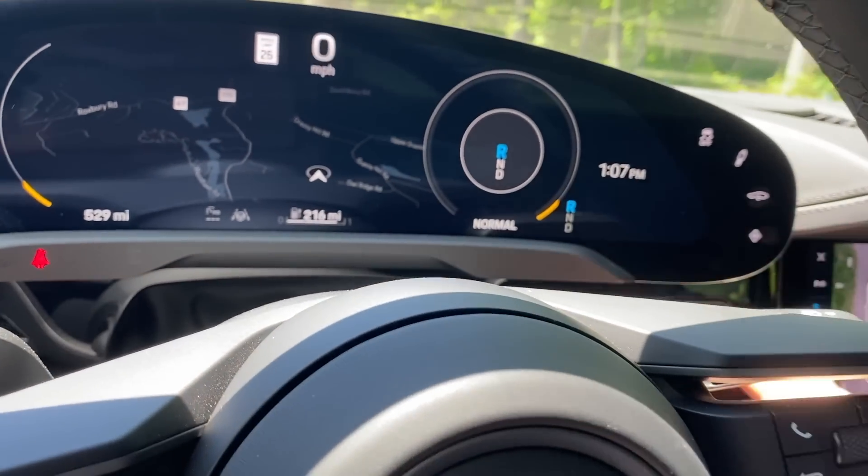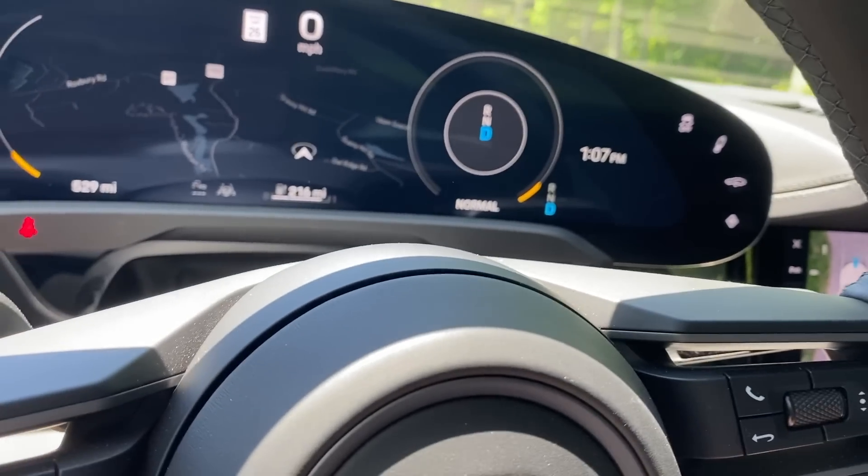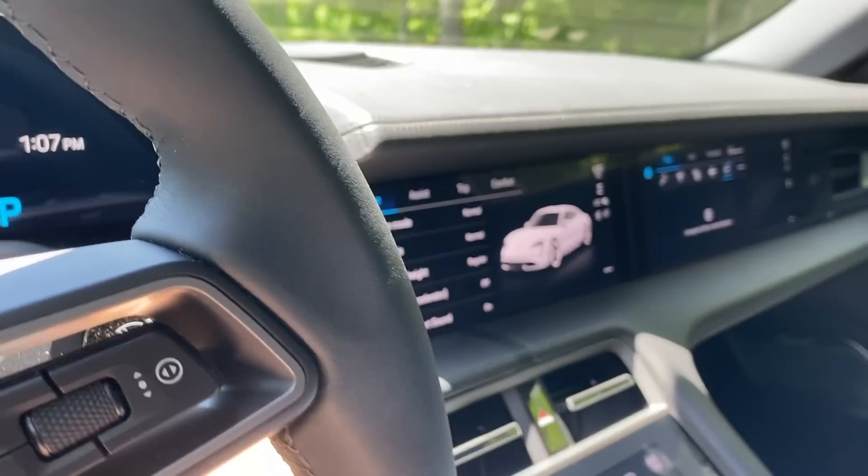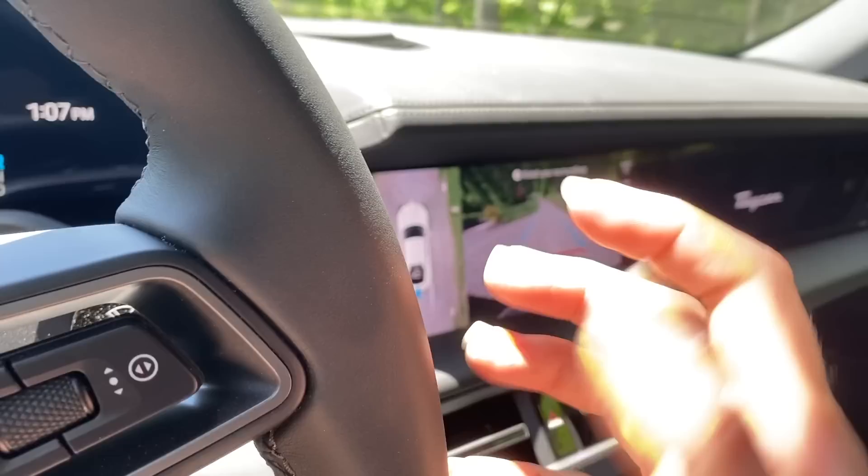There's an electric sport sound feature — I haven't used this yet. Let's see what that sounds like. What?! That's such a strange noise — oh, I kind of like that though!